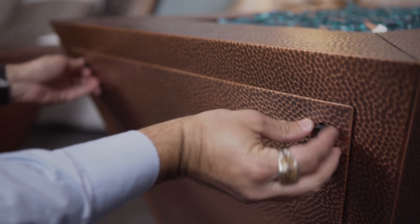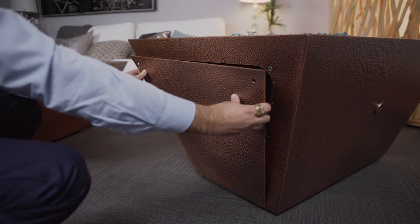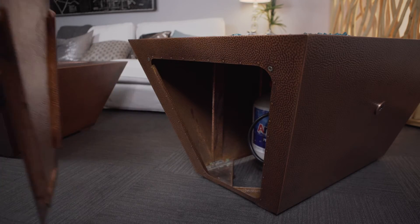The LPT versions of these fire pits come with an access panel that allows the fire pit to be fueled by a standard 20-pound barbecue propane tank, housed right inside the fire pit. This feature makes the Copper Canyon LPT series the only hammered copper fire pits in their class to house a propane tank.